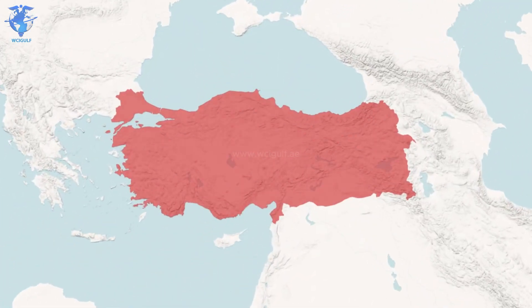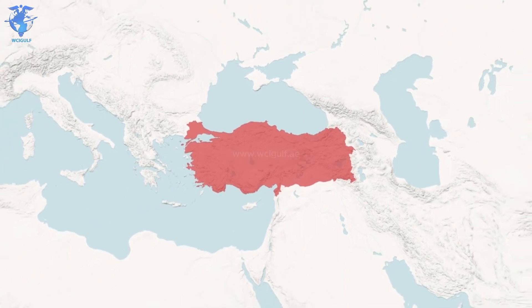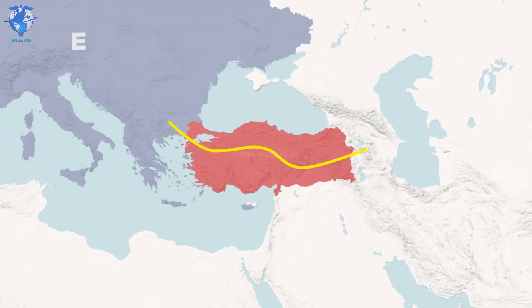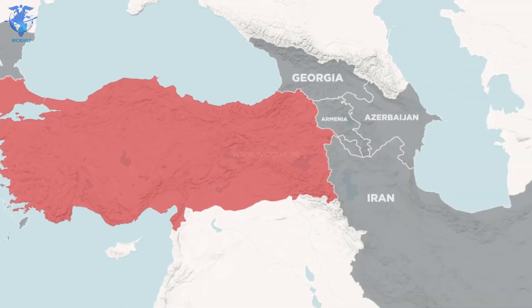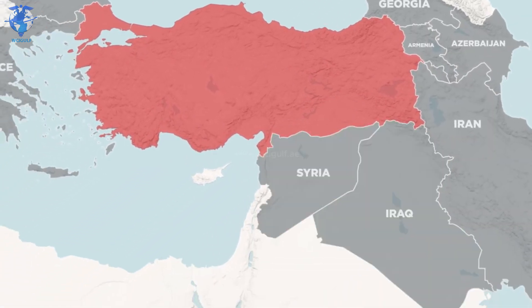Let's take a look at this place right here. This piece of land is called Turkey, and it sits in a really interesting place geographically, as it works almost as a bridge between Europe and Asia, bordering Greece and Bulgaria to the west, Georgia, Armenia, Azerbaijan and Iran to the east, as well as Syria and Iraq to the south.